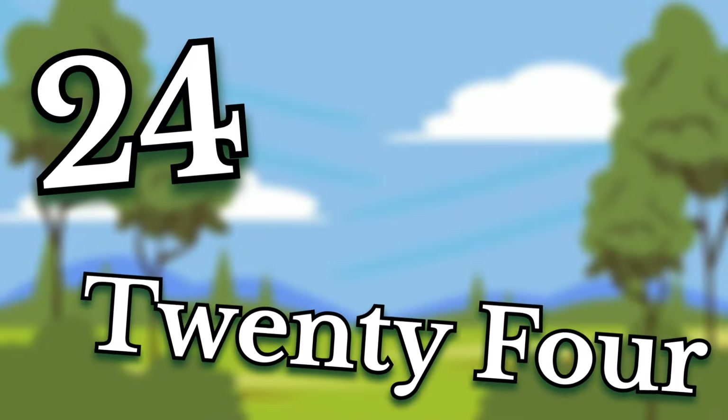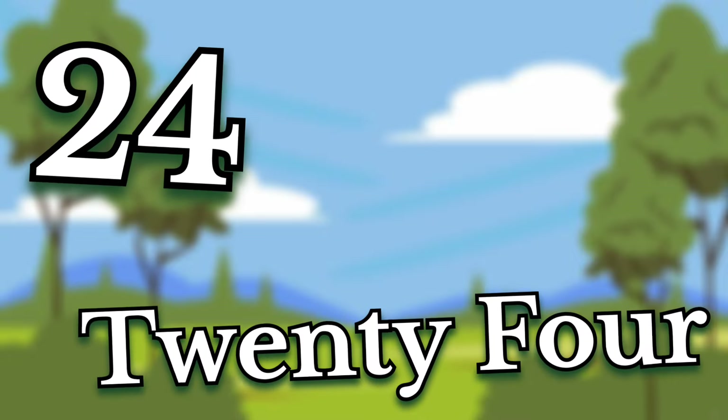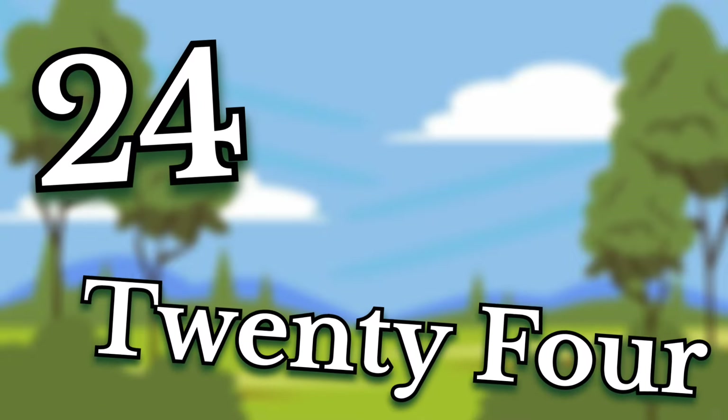Twenty-four. Children, this number is twenty-four. Say it again. Twenty-four.